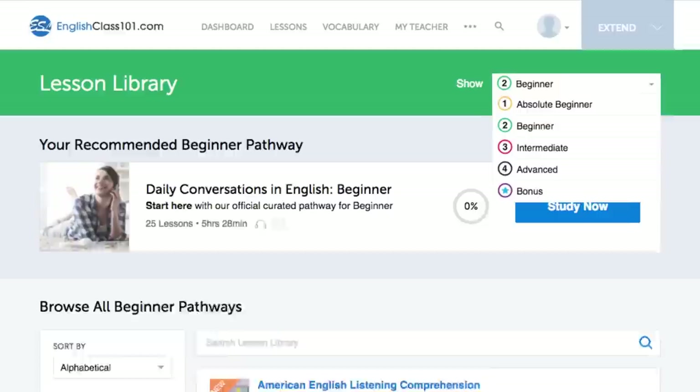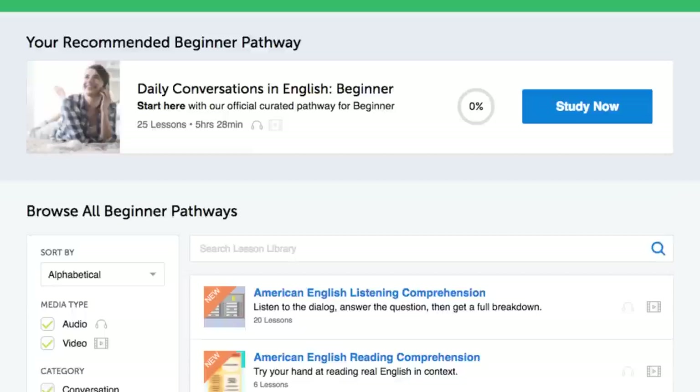Number ten: get even more lessons in the Lesson Library. If you want even more lessons from Absolute Beginner Level to Advanced, visit our Lesson Library. You get instant access to all of the pathways and lessons that will help you master all areas of the language, including listening.